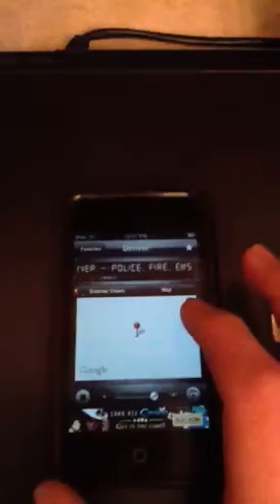Right now I'm listening to the Denver Police, Fire, and EMS. As you can see, it has all the scanner codes — it shows you what the codes mean. Everybody always wonders what the codes are; like 10-22, that means disregard, and so on.